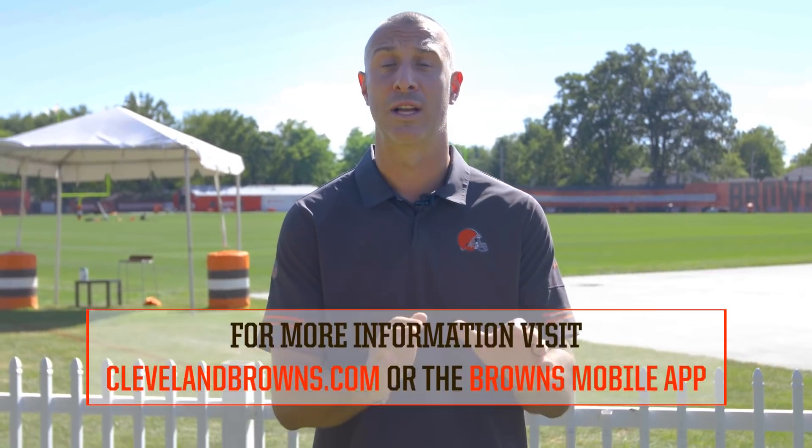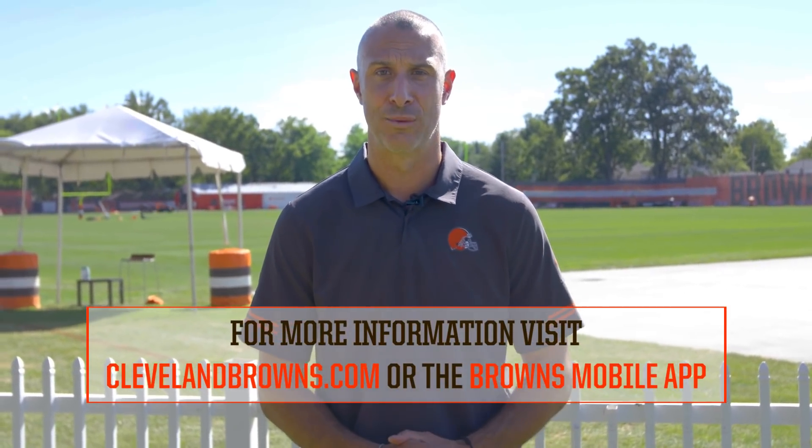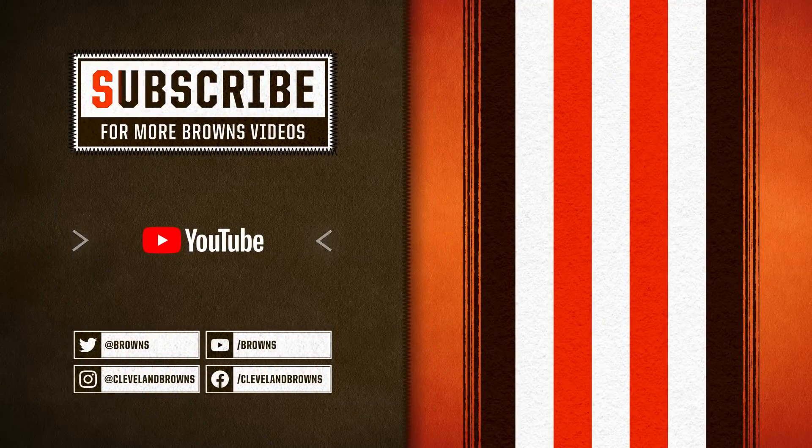One other note: Odell Beckham Jr. did go to the locker room with trainers late in practice. He walked off under his own power. So keep in tune to ClevelandBrowns.com and the Browns mobile app for updates on the star receiver. This has been the Two-Minute Drill brought to you by University Hospitals. We'll see you next time.